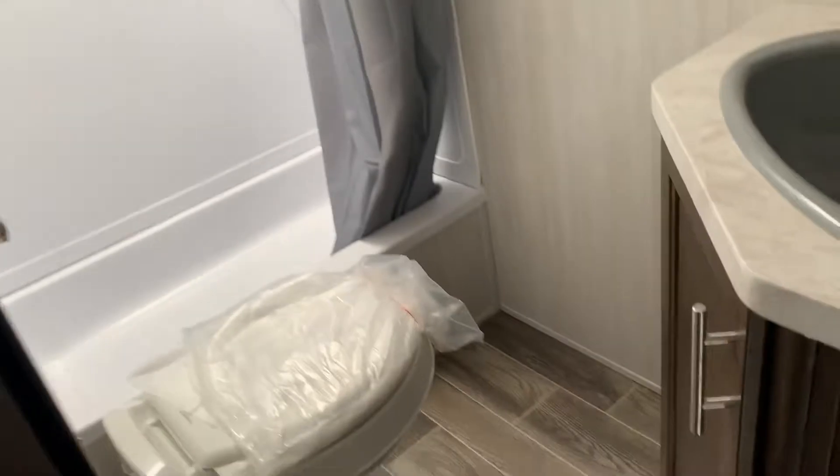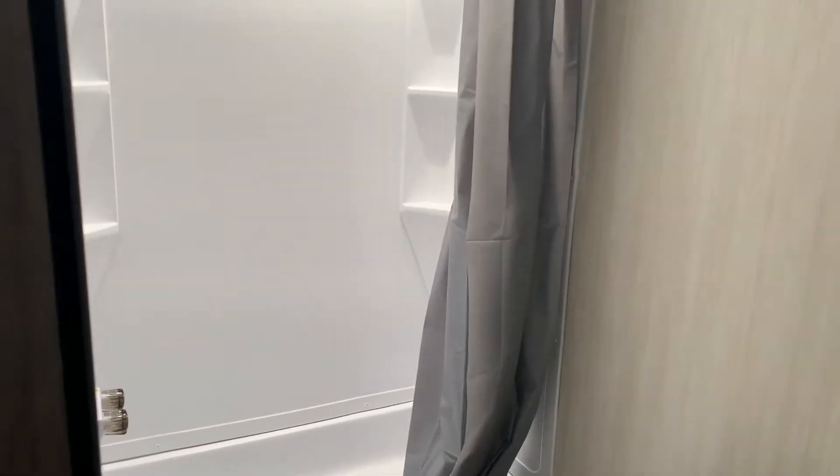Then a nice big bathroom. That is the Grey Wolf 17BHSE at Tri-State RV in Anna.